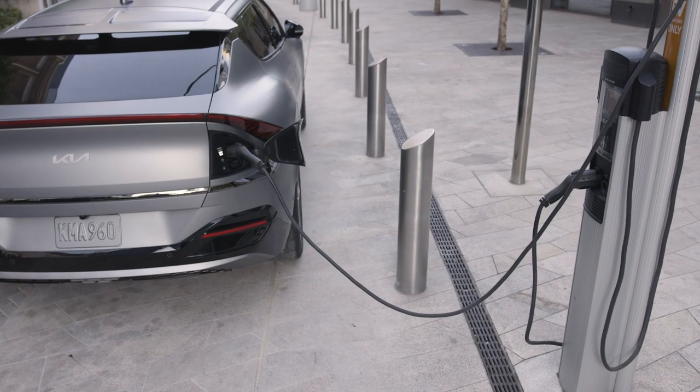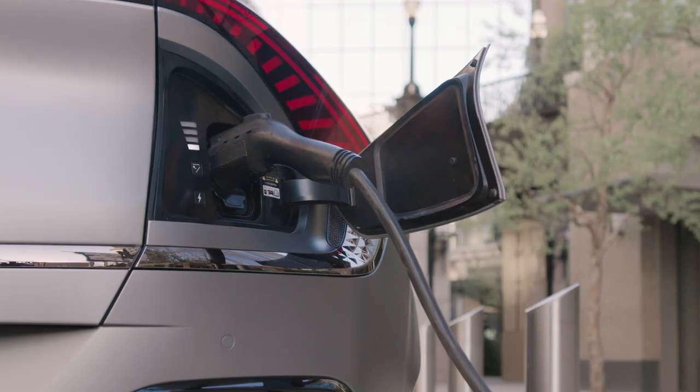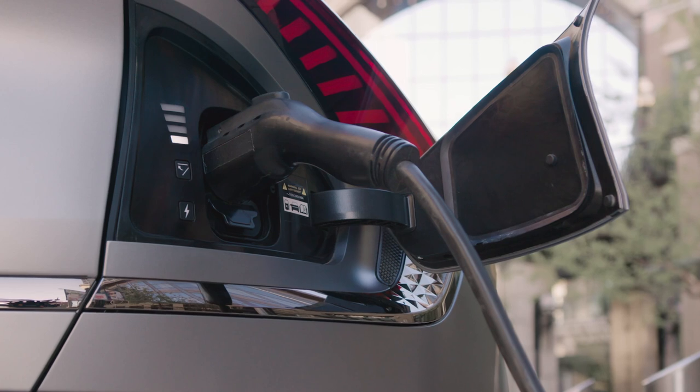Before I pull over to talk about the interior, let's go over how you can charge the EV6, because that's obviously important when buying an electric car. The EV6 is one of the first cars on the market that supports both 400 and 800-volt charging at speeds of up to 350 kilowatts. In real terms, if you can find a fast enough charger, you'll be able to replenish 70 miles of range in just five minutes. On that same stop with 18 to 20 minutes, you'll recoup a whopping 217 miles of range. That is the quickest-charging EV money can buy.